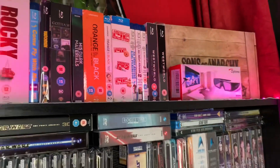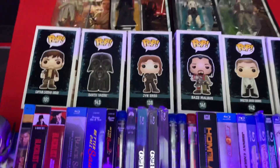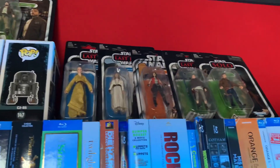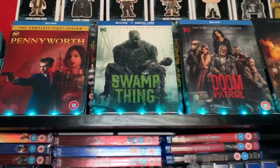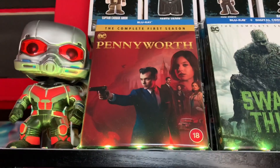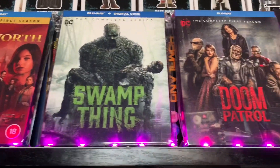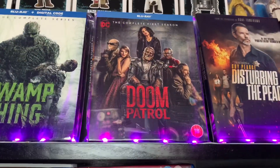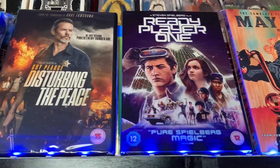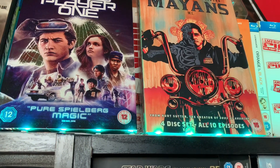So that about does it for the box sets along the top there. We also have my Pops up here — my Rogue One Pops plus my Star Wars figures. Some of the ones I've been displaying along the top, basically because I ain't got room to put them at the moment, are Pennyworth, which is a really great series I'm watching at the moment. We have the complete Swamp Thing series, which I picked up for about 10 quid, and the complete first series of Doom Patrol, which really does look good. We've got a couple of DVDs: Disturbing the Peace, Ready Player One — because I love that reflective slip — and the first series of Mayans. I don't believe there's a second series on DVD just yet though.